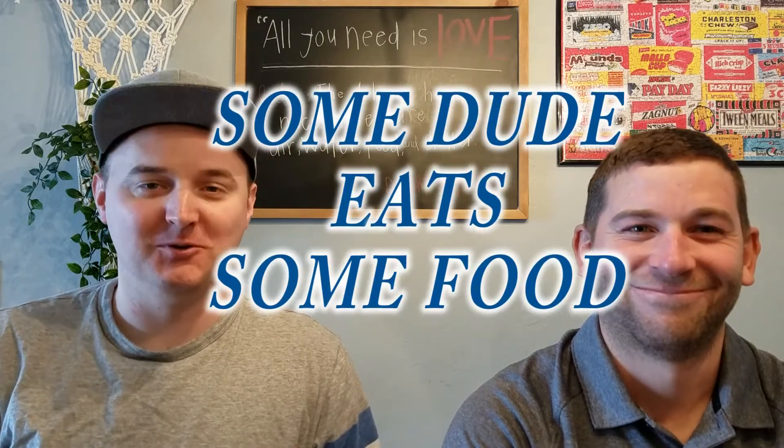Hello, and welcome to another episode of Some Dude Eats Some Food. Today we have a special guest, Sean. He does his own YouTube series about cars and not knowing how to work on them. You can check it out here.